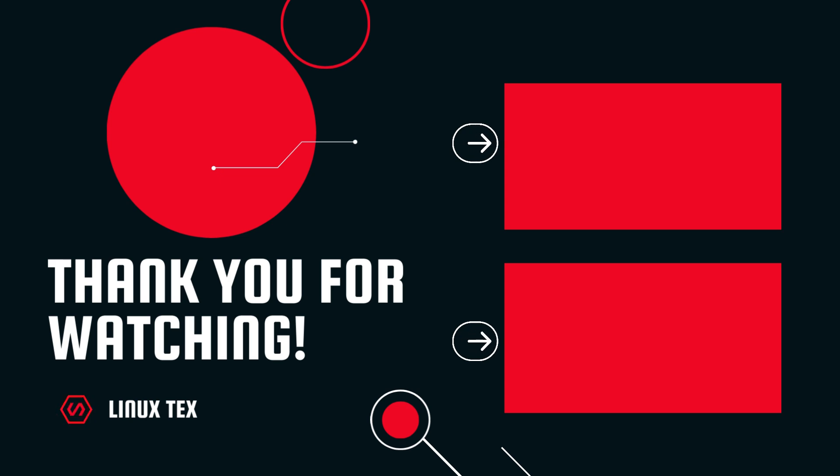Alright, if you enjoyed this video, definitely consider subscribing to the channel and give me a big thumbs up. This is Linux Tex, signing out.